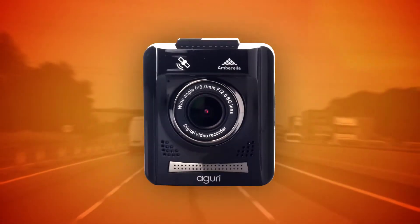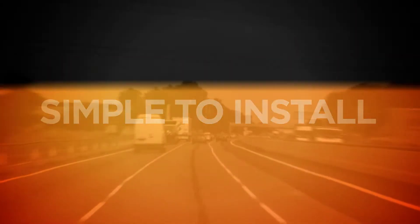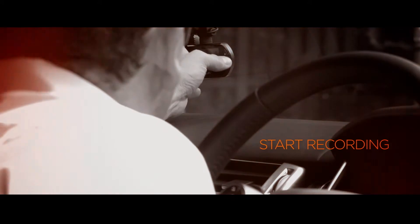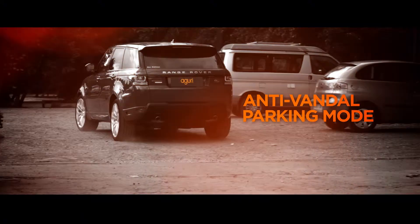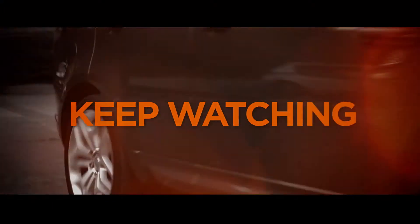DX20 is ready to go straight out of the box. It's simple to install and is easily transferable from vehicle to vehicle. DX20 will automatically start recording and looking for speed traps as soon as you switch it on. It also has a unique anti-vandal parking mode, so that it'll keep watching your vehicle even when you're not there.